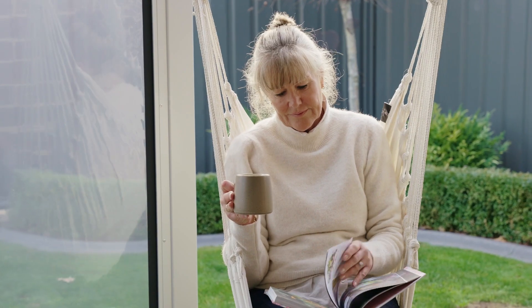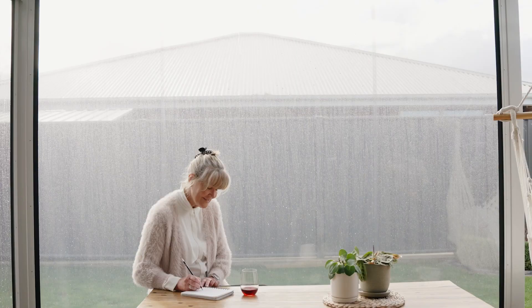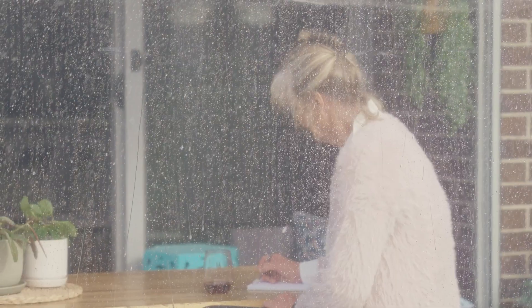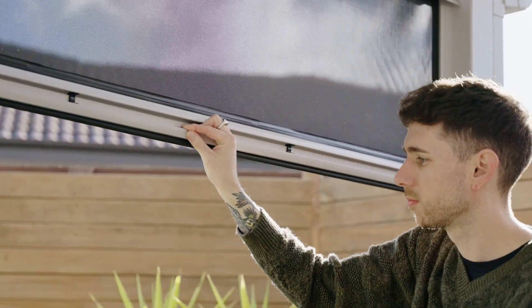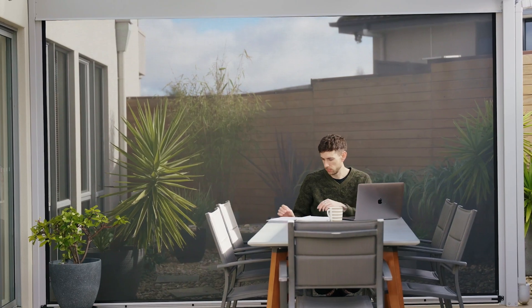ZipTrack Blinds are the ultimate solution for comfortable living all year round. As the winter chill sets in, they provide impressive protection and insulation. And in summer, with 95% block out, ZipTrack Blinds give you a shady oasis, adding functionality, style and beauty to any space.